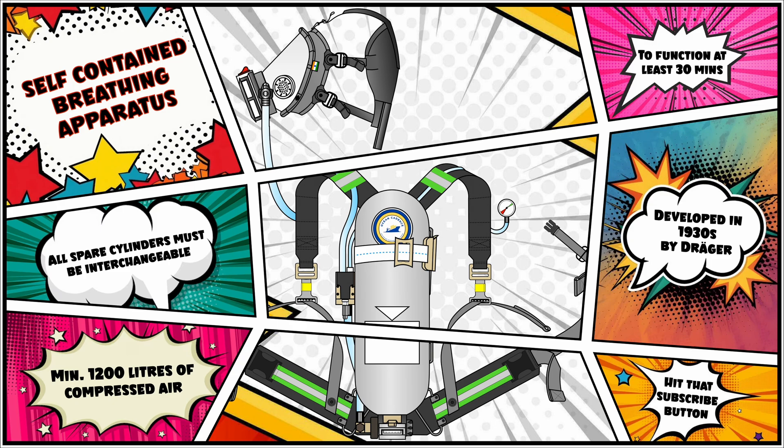Imagine a situation where there is a fire on board in a particular section or compartment. For the firefighting staff or team to enter into that space, it is important that they do not rely on the atmospheric gases available within that area. In such a situation, a device like the self-contained breathing apparatus is used to provide the firefighters with breathable air for a stipulated period of time to ensure the firefighting task is carried out safely.